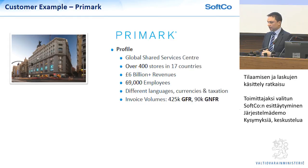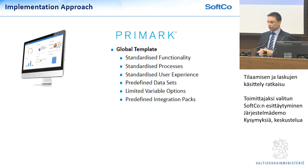Their volumes are about half of what your volumes are, but they had very similar requirements from the outset: we want to put in a global shared services centre, implement a standard template, and be able to roll it out quickly — the same kinds of initiatives and requirements we have here. Our approach right from the start was to create a global template for all of their requirements in all their stores and jurisdictions. They went through a similar process: we got a very long list of requirements and went through a process of building a global template — standardised functionality across all the different locations, processes, user experience, and integrations.